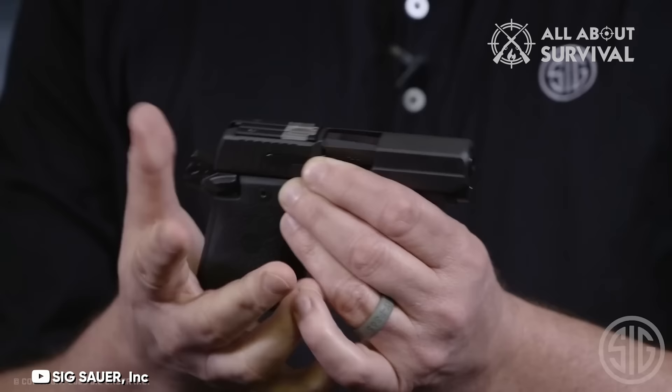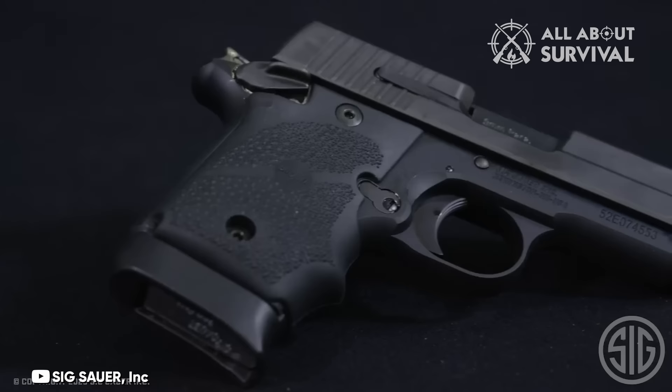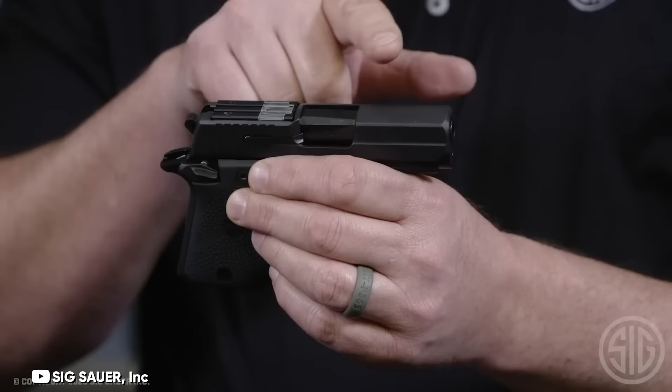SIG has painstakingly reduced, smoothed, and refined the P938 SAS to be even more compact. The Sig P938 now incorporates FT bullseye sights that sit flush with the slide, effectively eliminating a significant snag point. While these sights require practice to master, they prove highly effective for close-range, fast-paced engagements once you become proficient with them.